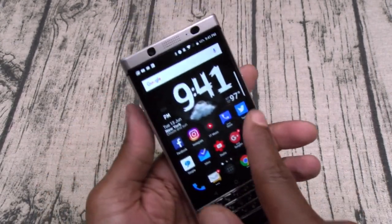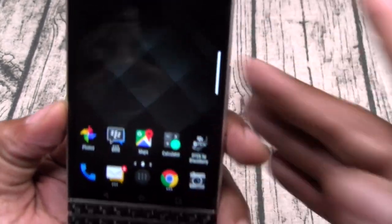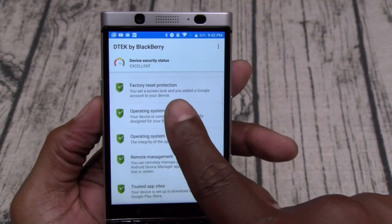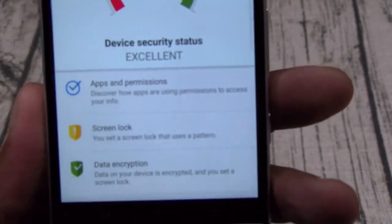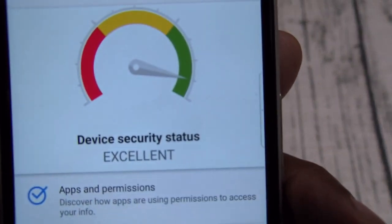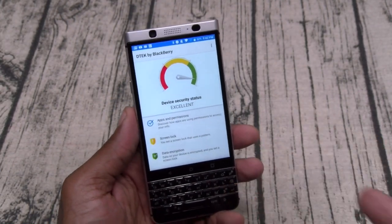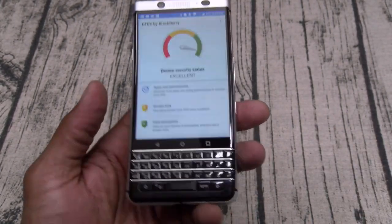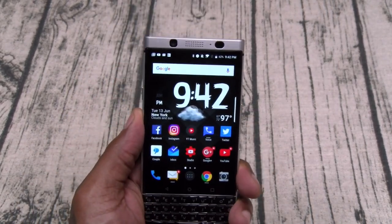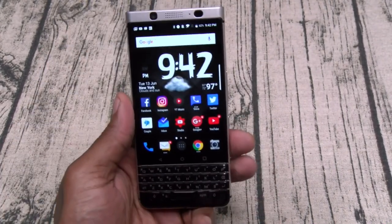Next: security. If you're into security — which you probably are if you're buying this phone — this is the most secure phone out right now. You've got DTEK, which shows you everything that's running; I've got all greens. If you're buying this as a business phone and making thousand-dollar transactions all day, you're gonna want that added security. BlackBerry has always been on top of the food chain in the security department, and nothing has changed. Security: major go.